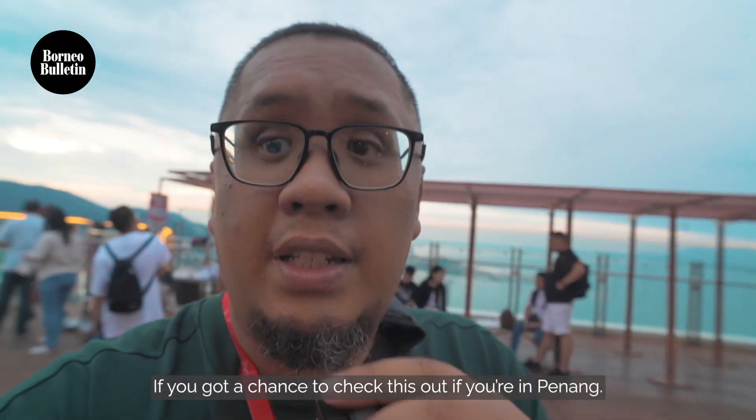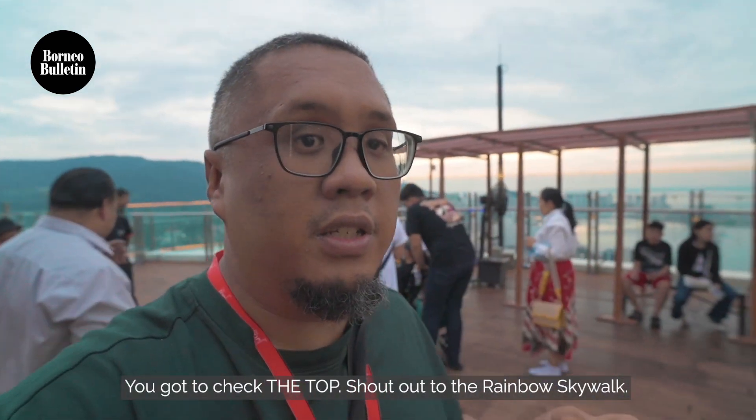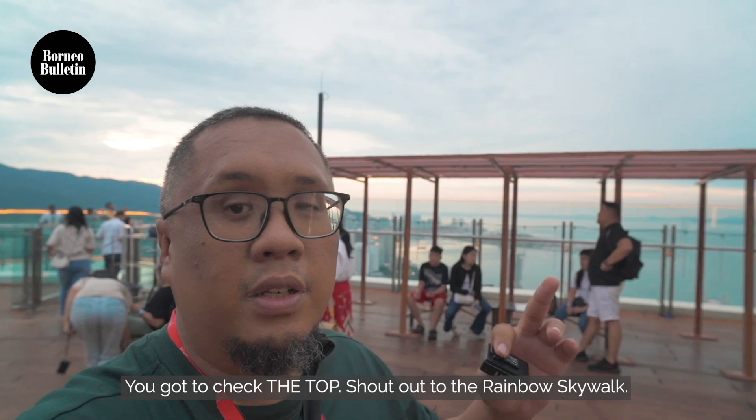We got a chance to check this out. When you're in Penang, you've gotta check out The Top. Shout out to the Rainbow Walk.